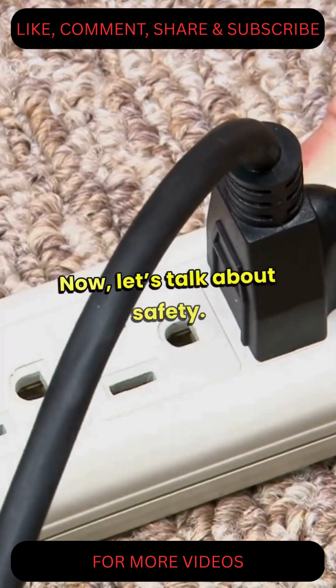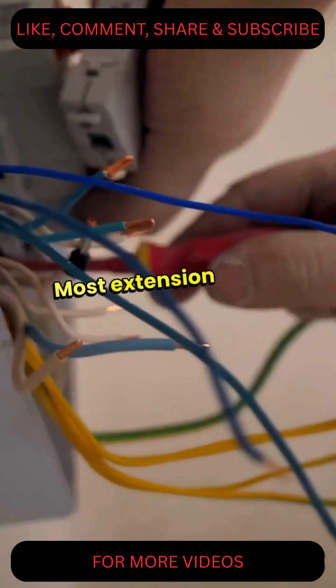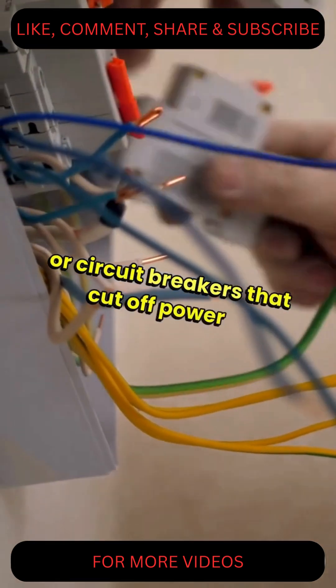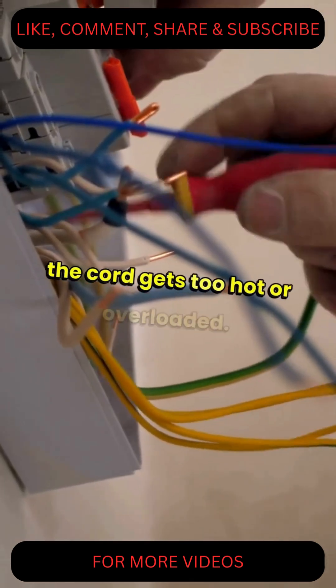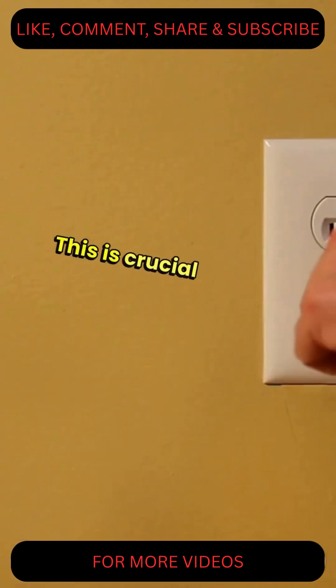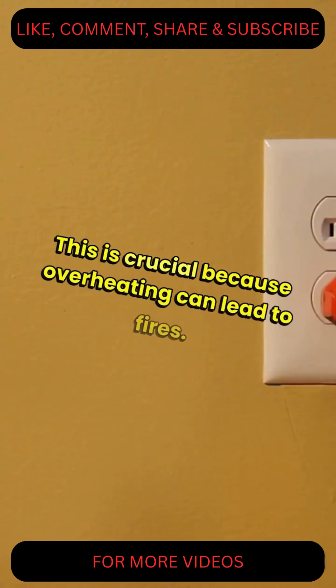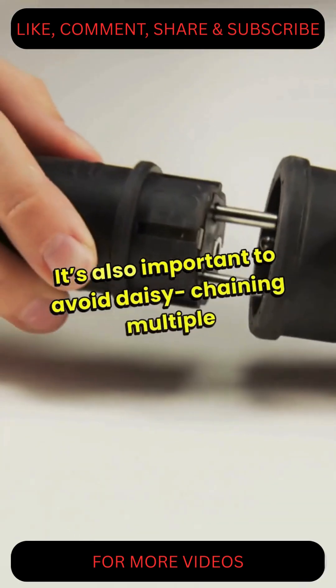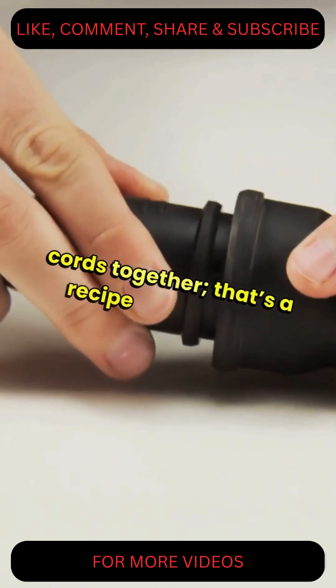Now, let's talk about safety. Most extension cords come with built-in fuses or circuit breakers that cut off power if the cord gets too hot or overloaded. This is crucial because overheating can lead to fires. It's also important to avoid daisy-chaining multiple cords together — that's a recipe for disaster.